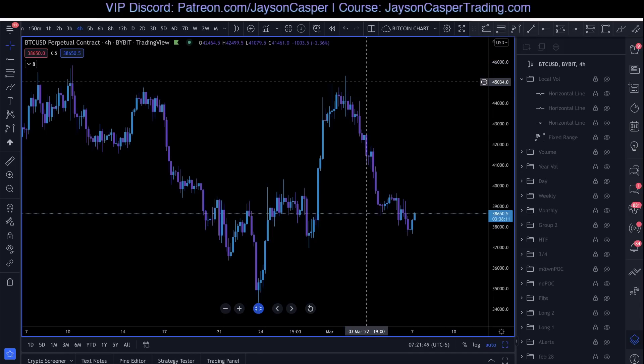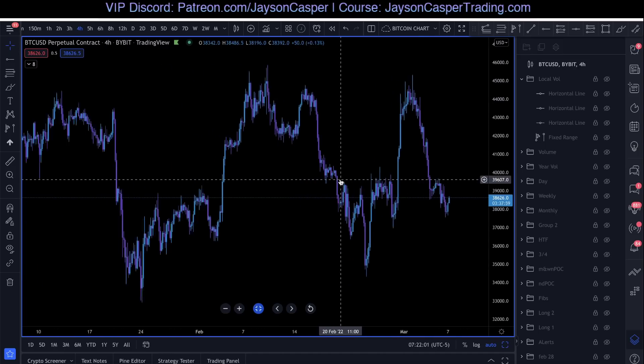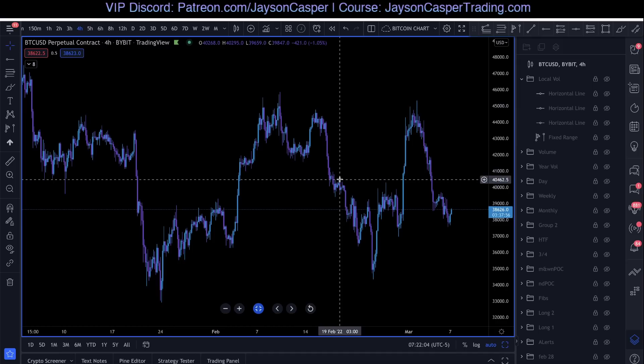When we are looking at price action, it's very important that we are able to identify clear areas where we can expect price to have a reaction or a reversal. The way we're going to do that is by identifying highs and lows. Because the old adage your great grandpa gave you when you told him you were getting into trading — he said, 'Son, let me tell you the secret to trading. All you got to do is buy low and sell high.' And he's right — that's literally all we have to do.